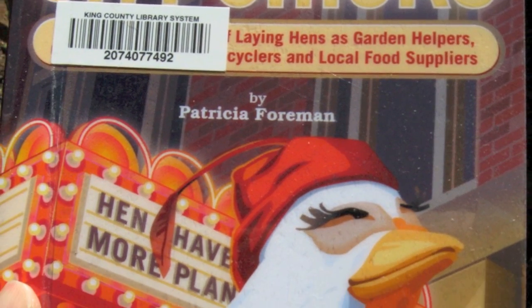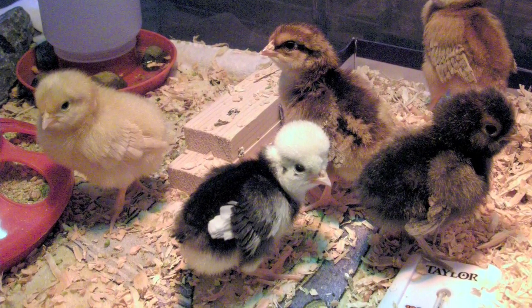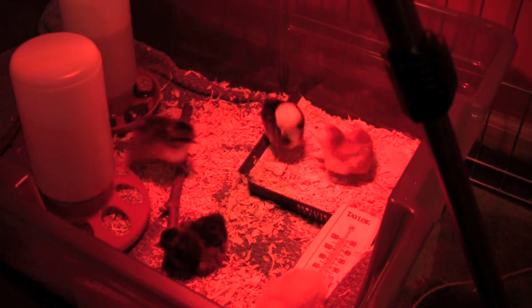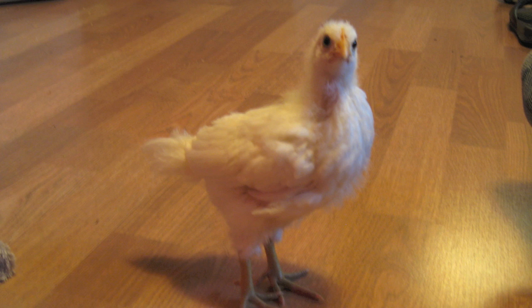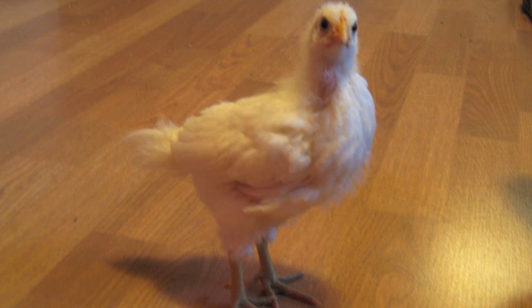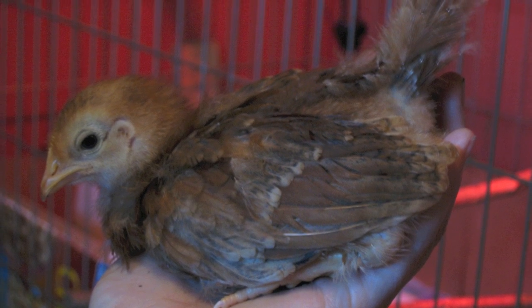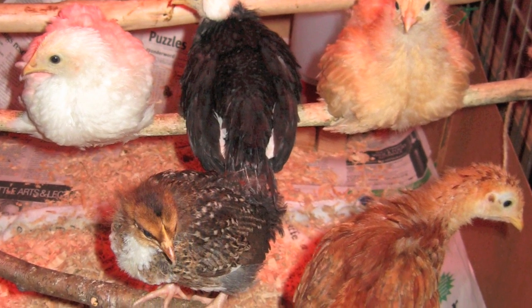City Chicks was written for people interested in raising chickens in the city. I like this book because I live in the city and I don't have a lot of land to devote to raising chickens, so this book spoke to me. The part of the book I found the most useful was the section on raising baby chicks. It gave me a checklist of supplies to have on hand before I got my chicks and a day-by-day account of what to expect and what to do as the chicks got older.